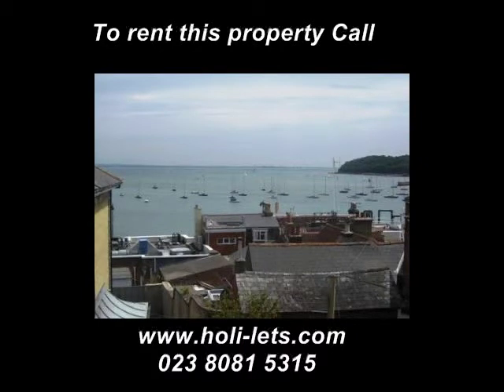The property is available for rent throughout the summer. Please contact Holly Letts for further details.